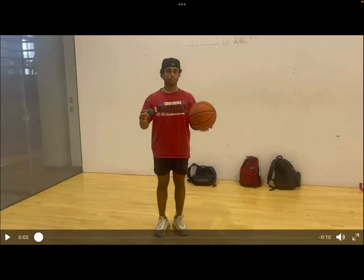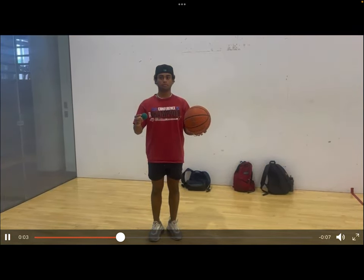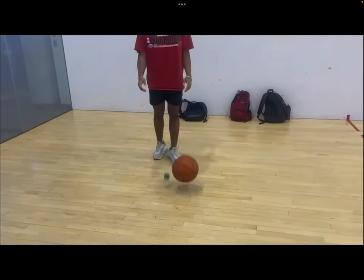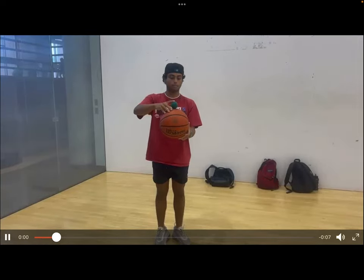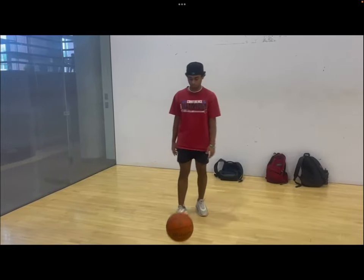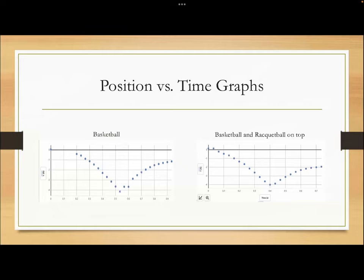We're going to play a short set of videos that show this experiment. Here's the first video with the basketball and the racquetball bounced separately to see the heights. Now here's a video of the racquetball being bounced on top of the basketball to see the difference in height. As you can visibly tell from the last video, the bounce height of the basketball was lower when the racquetball was stacked on top.